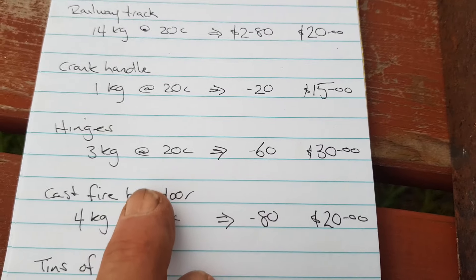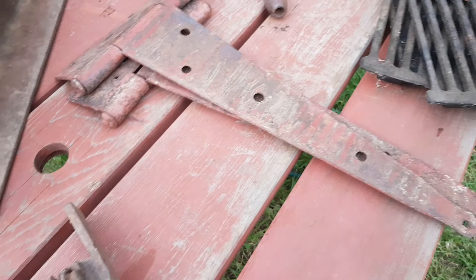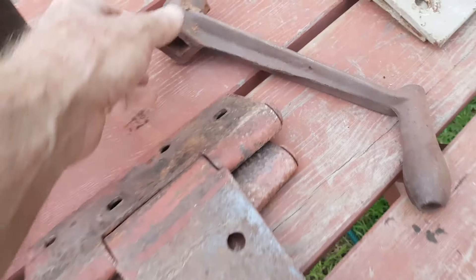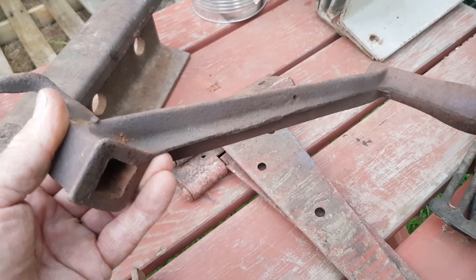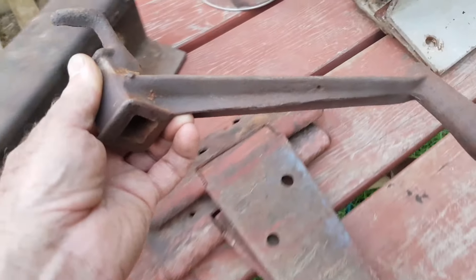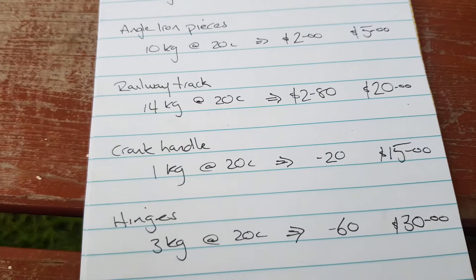The old hinges — scrap value 60 cents. I've got $30 on those. They're great old hinges, but I know people who just chuck them in the scrap or even worse, in the skip. The old crank candle — scrap value only 20 cents. I've got a similar one priced in the shop at $15 — sold one the other week. It doesn't matter what it's off; people love old farm machinery parts. The length of railway track at scrap value — $2.80.